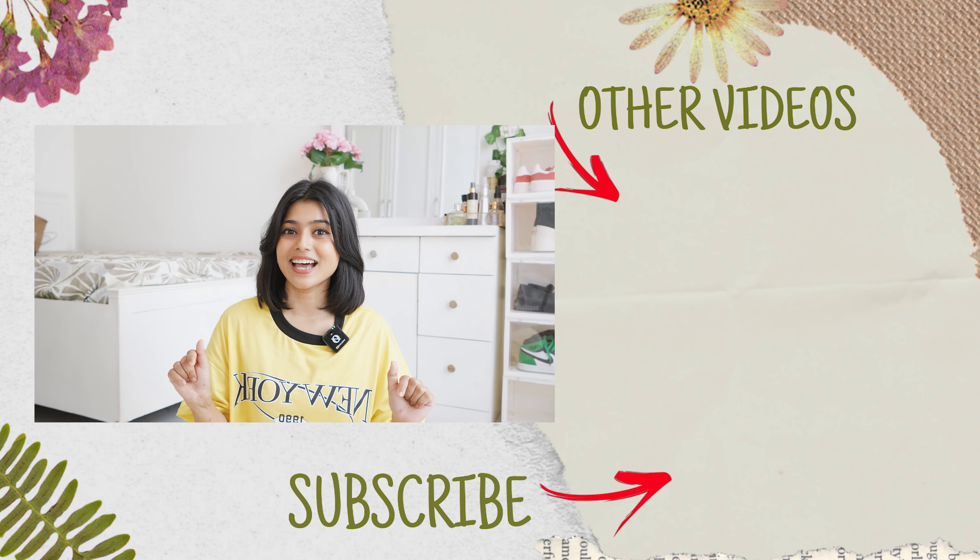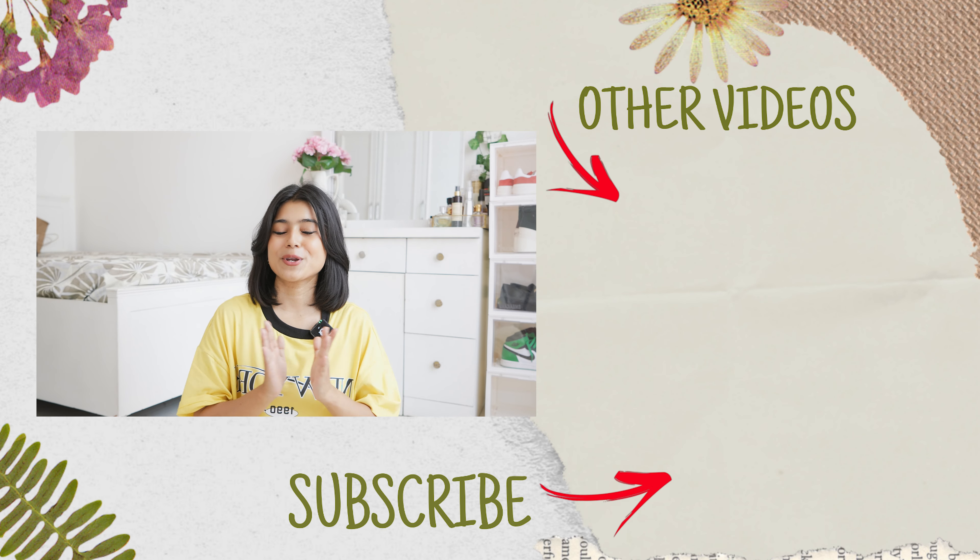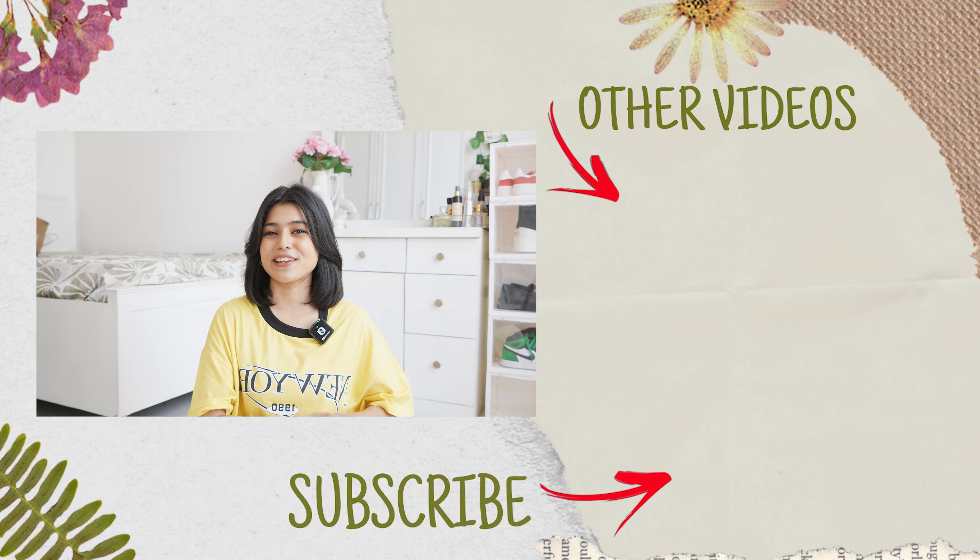So these were all the things that I got from H&M, and this was all for today's video. I hope you people found this video useful. If you did, please like this video and subscribe. I am going to see you soon in my next video. Until then, stay safe. Take care. Bye.